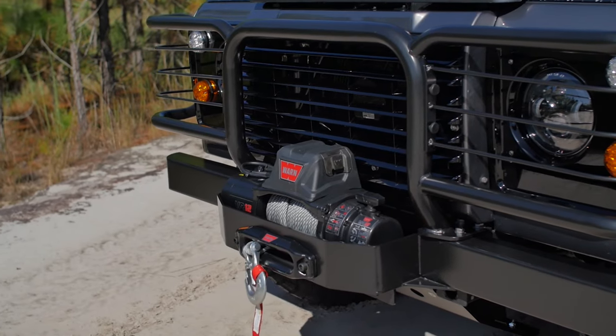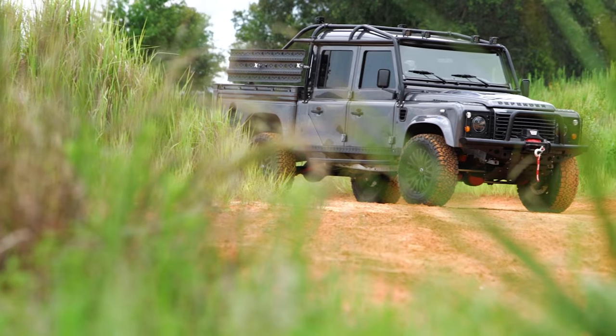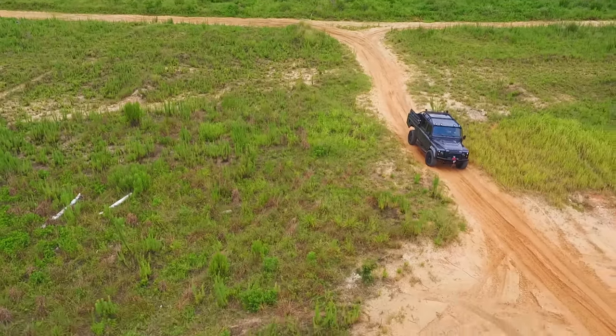Things like winches in the front of the vehicles — in case you need to pull yourself out of a ditch or a tough situation — are something we can certainly add. Sand traps for more extreme situations: if you get stuck in mud or sand, you can put them under the tires to get a little more traction and get out of the situation.